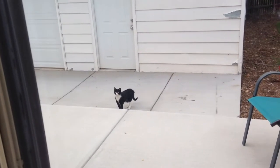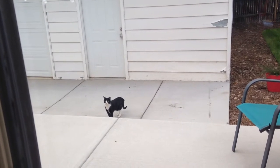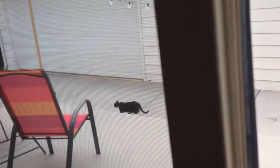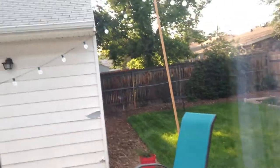Oh my goodness, these cats. I just caught this cat trying to go into my garden. I knocked on the window to get his attention, and now he's looking for me — like, what's going on? Good, it's going the other way. But it was headed straight into the backyard over to the garden. We really need to do something about these cats. They're cute, I like cats, but I don't like them in my backyard.